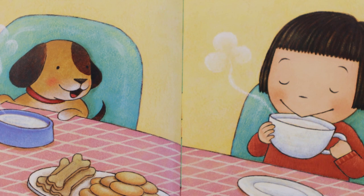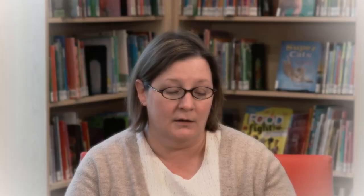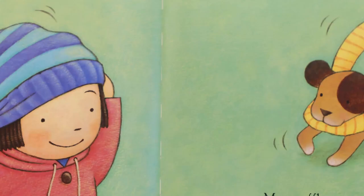On the next page, what does it look like that she's doing? Can you see the steam rising up from her cup and from the little puppy's water bowl? It looks like maybe they're drinking some warm milk after being outside. Do you like to have something warm when you come in from the cold? So do I. They're having some little treats, dog biscuits and cookies.